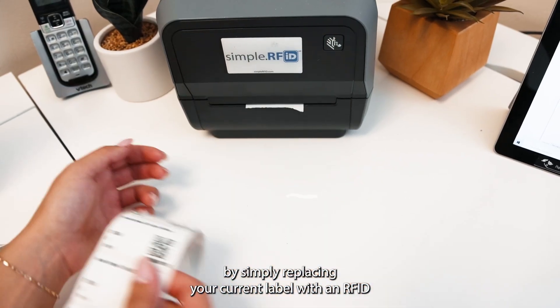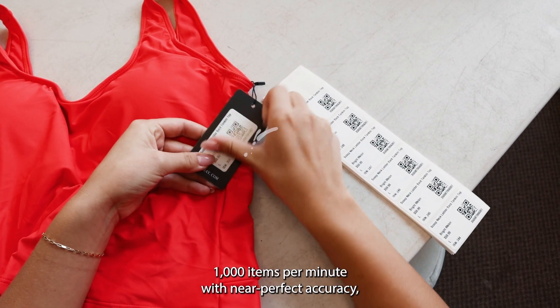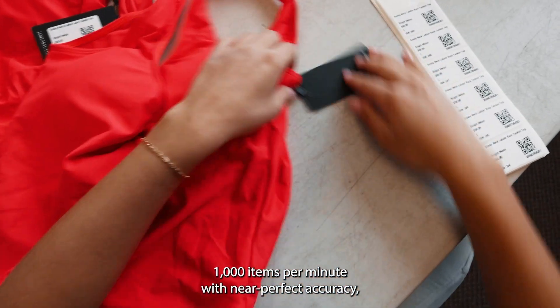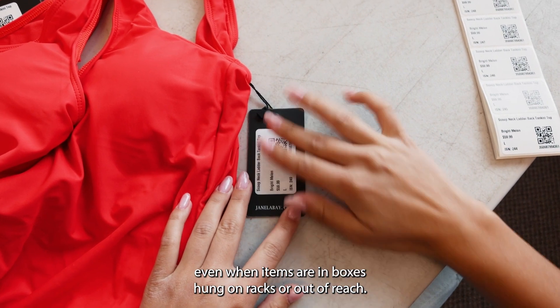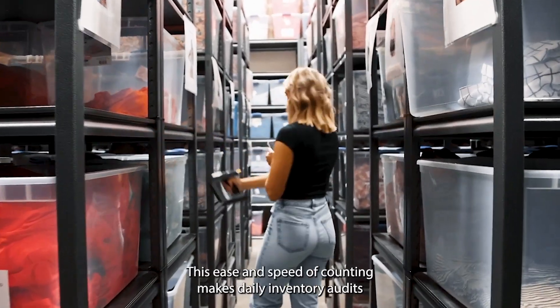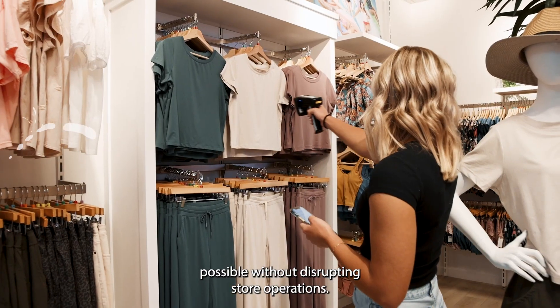By simply replacing your current label with an RFID smart sticker, you can count over 1,000 items per minute with near-perfect accuracy, even when items are in boxes, hung on racks, or out of reach. This ease and speed of counting makes daily inventory audits possible without disrupting store operations.